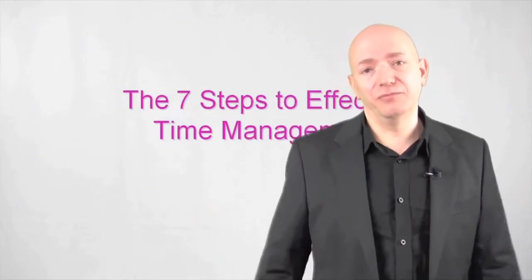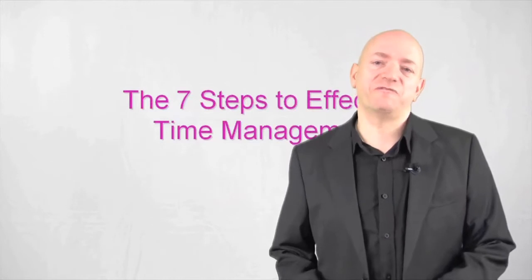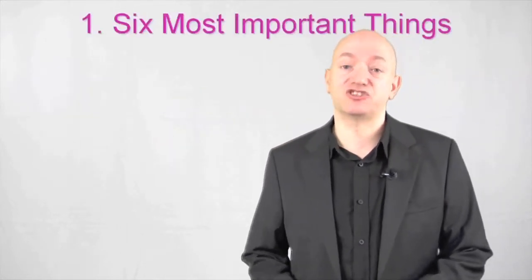Welcome back. Video number three, the seven steps to effective time management. So let's have a look at these seven steps straight away.